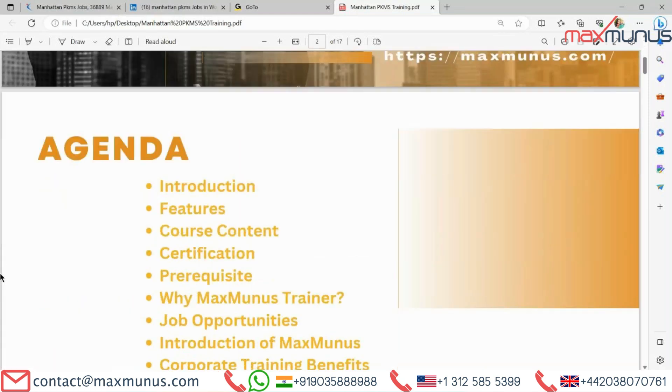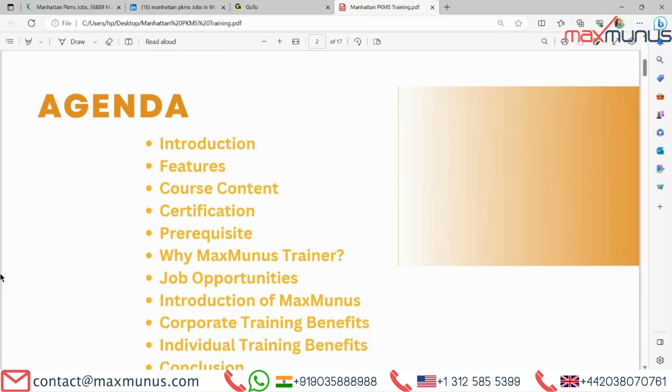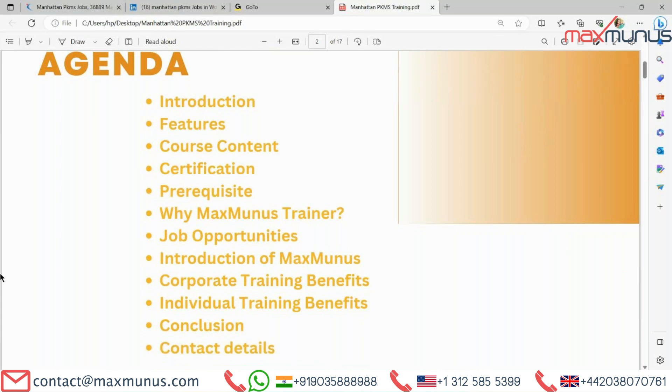Here is the agenda that the trainer is going to cover in this Manhattan PKMS training video: introduction, features, course content, certification, prerequisites, why Max Manners trainer, job opportunities, introduction of Max Manners, corporate training benefits, individual training benefits, conclusion and contact details.